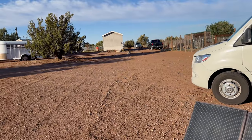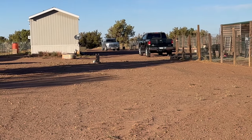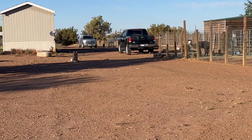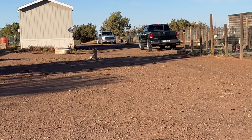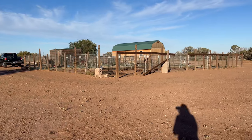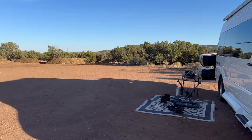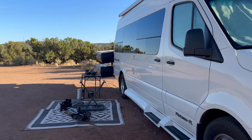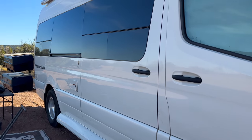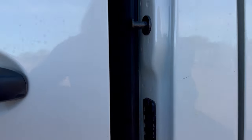Bob's over there feeding the alpacas, and that's his little dog Dakota standing next to the truck way back there. Hi, Dakota! She gets very excited. It's kind of cold — it might not even be 60 now.